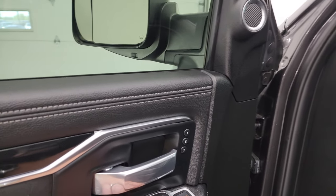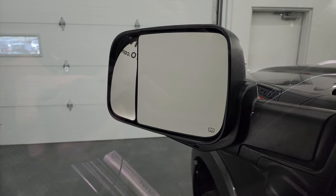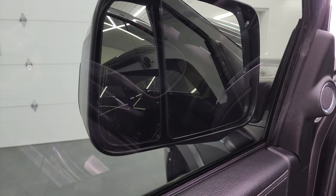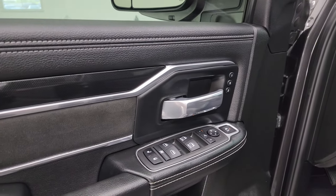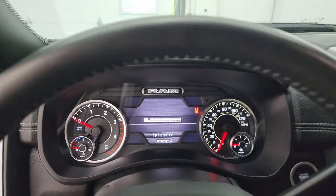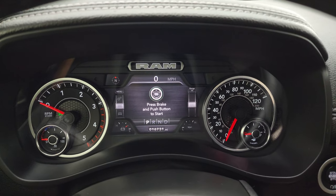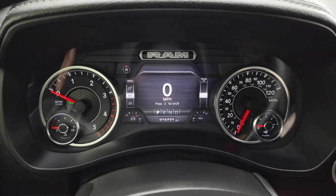You can also control your blind spot mirror — if you take a look at that mirror on the outside, you can control that, which is really nice especially for the passenger side. You get the suede inserts and kind of a diamond-plated-looking design on there. Hopping inside to check out the miles, radio, and everything this truck has to offer on the interior — this one only has 16,731 miles on it.